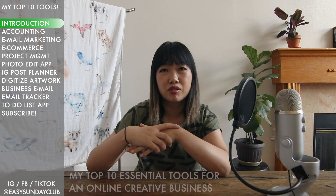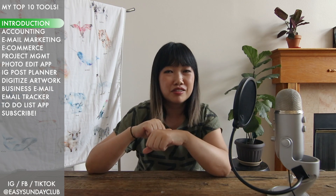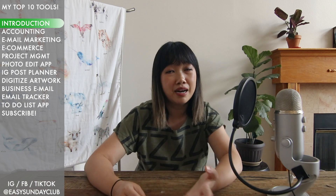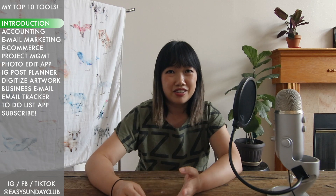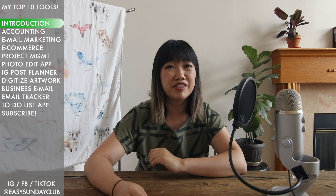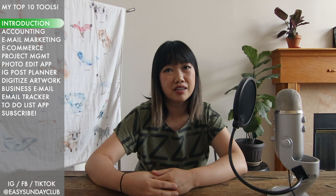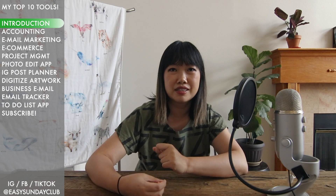We put out a lot of videos that show the equipment and hardware or art supplies that we use, but those are related directly to the creation and production of our products. These are behind-the-scenes software tools that I use regularly that help me save a ton of time, market my business better, and just overall help my business run smoothly and more professionally. I'll keep it snippy and get to the list.